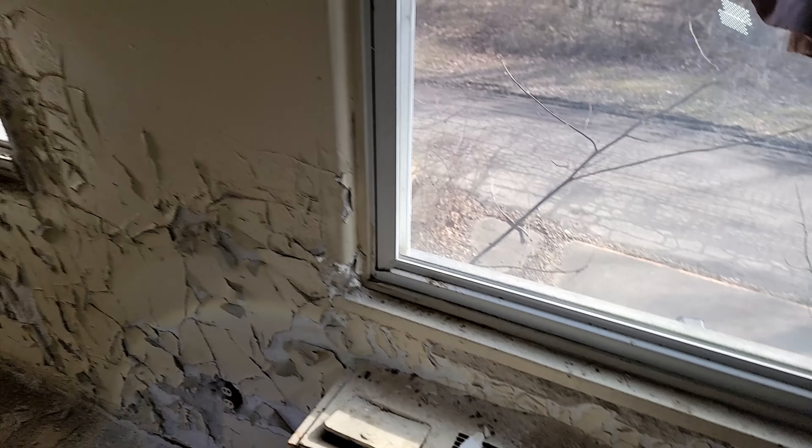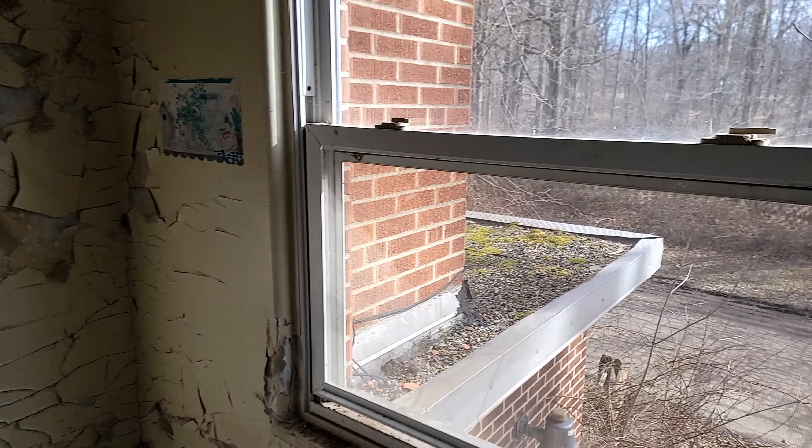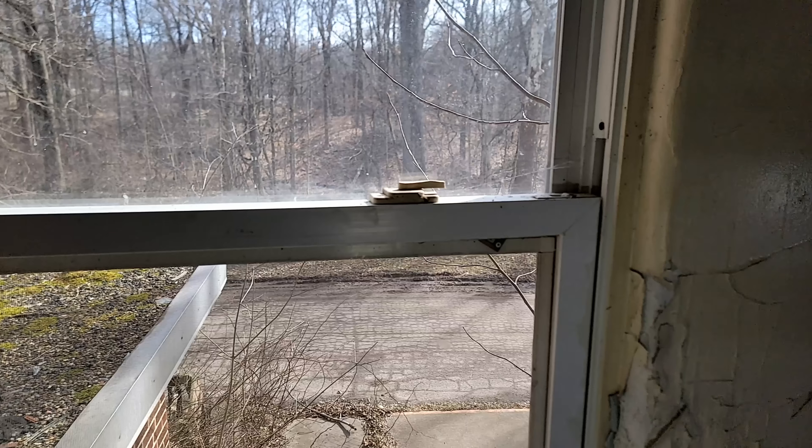These residents were moving on up — they got some vinyl double-hung windows.